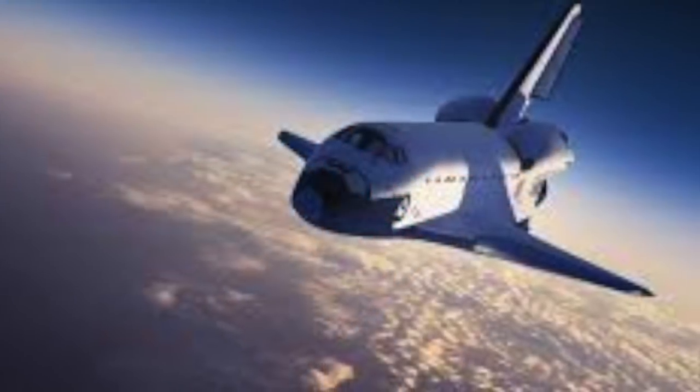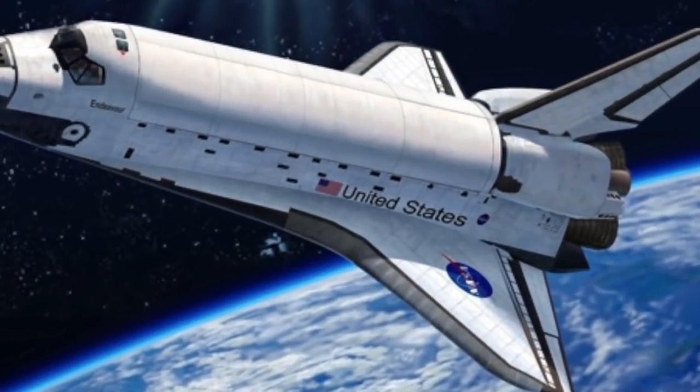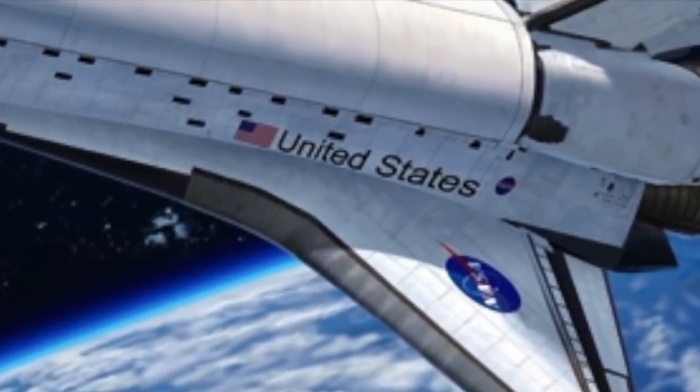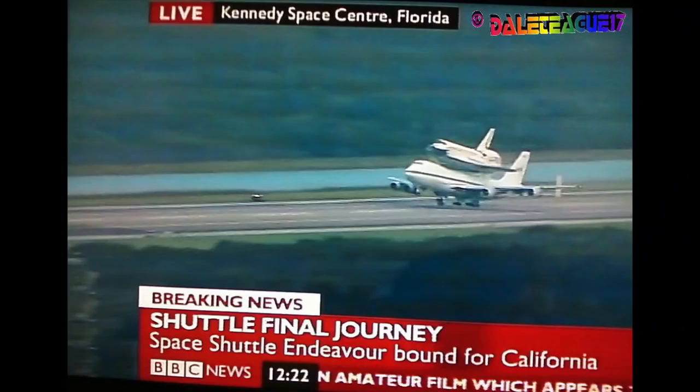So after the launch, our rocket pops into orbit with its brand new shiny paint job and all its fancy bumper stickers intact. It's now ready for its debut on the world's media platforms in all its glory.